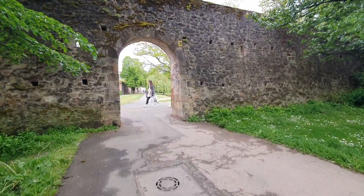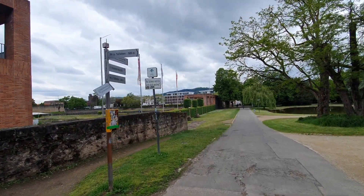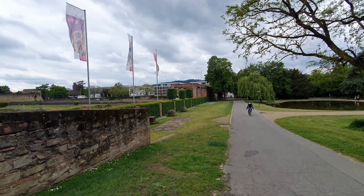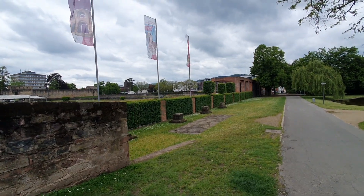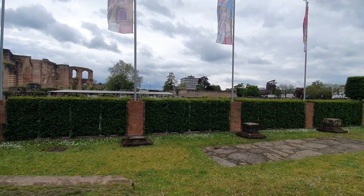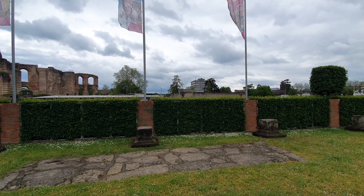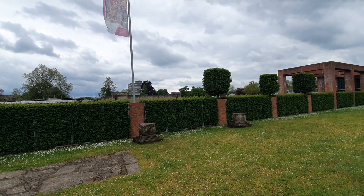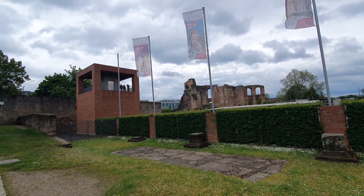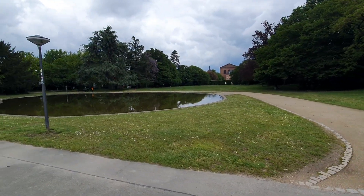Actually, there are four main Roman sites in Trier and you can visit them all — there's one ticket for all four of them. I don't really have time to go inside because there's more to see, so I'm actually going to skip the interior and just walk around a little. There's some kind of viewing platform where you can see the Roman bath from the outside.